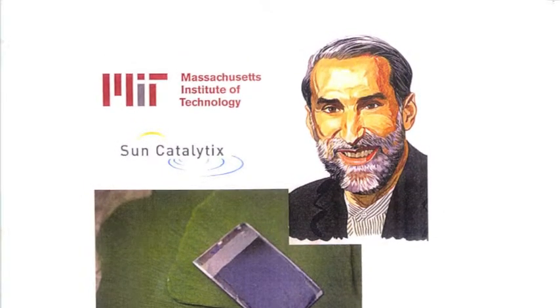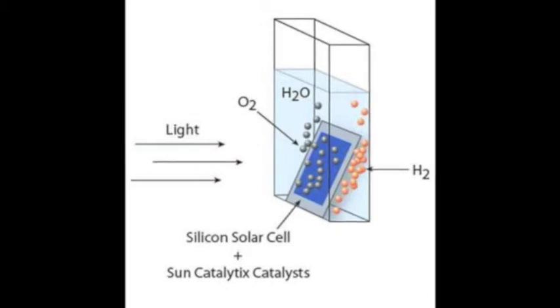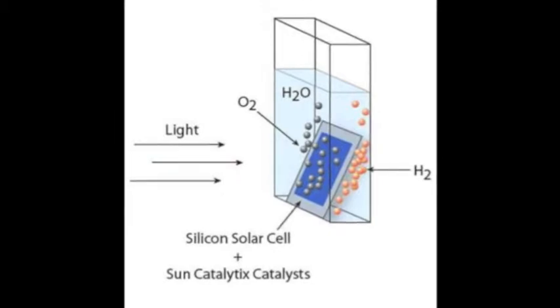There are a few steps that go into this process. First, the leaf is dropped into a contained source of water, then is placed in sunlight. The catalyst then reacts with the water, separating the hydrogen and oxygen molecules. These gases bubble up and can be gathered and collected to be used to create electrical energy.